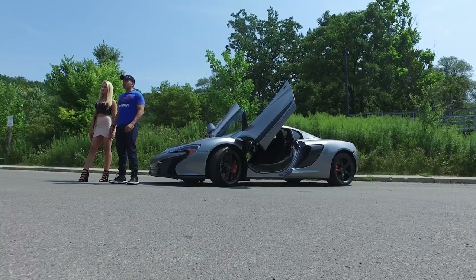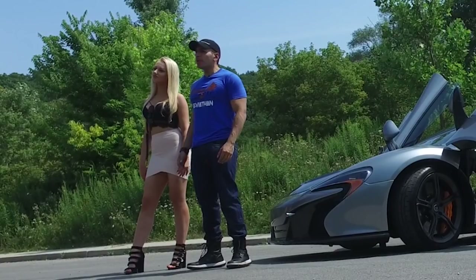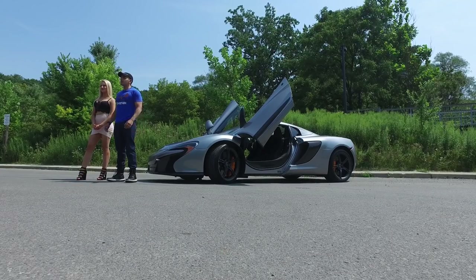Leviathan here. McLarens are known to be practical and intuitive. So today we're gonna see how practical it really is by putting it up against a blonde. So let's go and put it to the test.